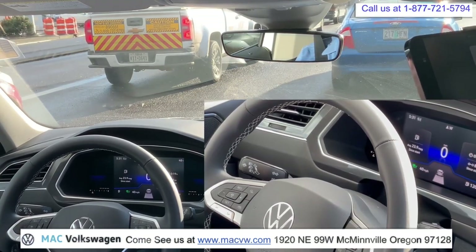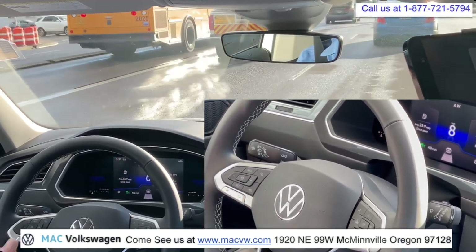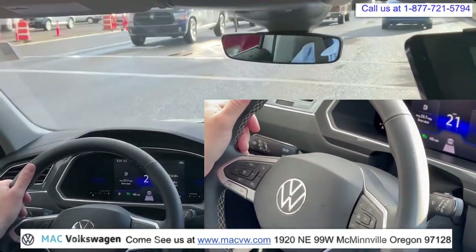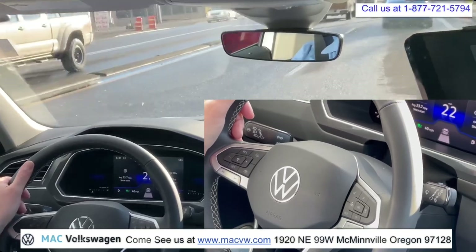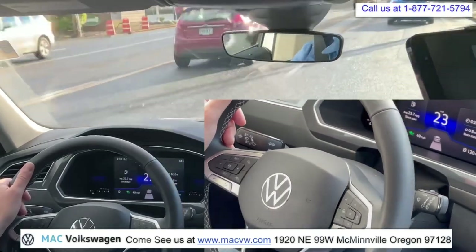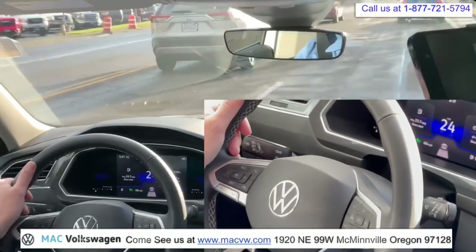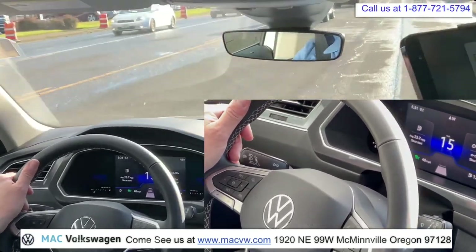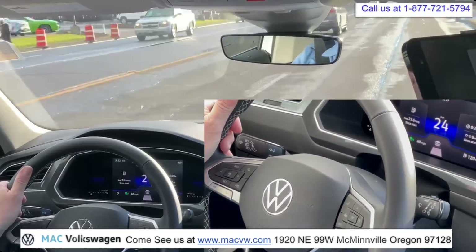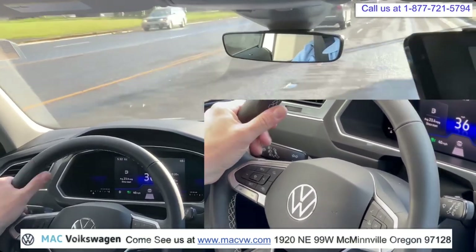All right, so the light's green. The traffic's going to start to pull away. I am just going to tap the gas pedal and the car's going to take over again — just like that. It's like it's driving itself. This guy's going to slow down to turn. The car's going to slow down for us, just like that. It's going to go again, just like that. And that's how your adaptive cruise control works.